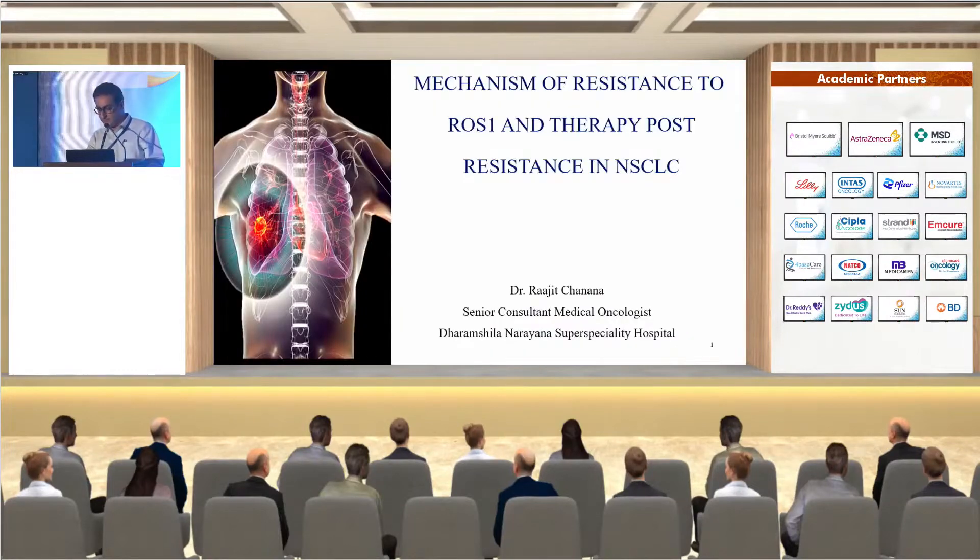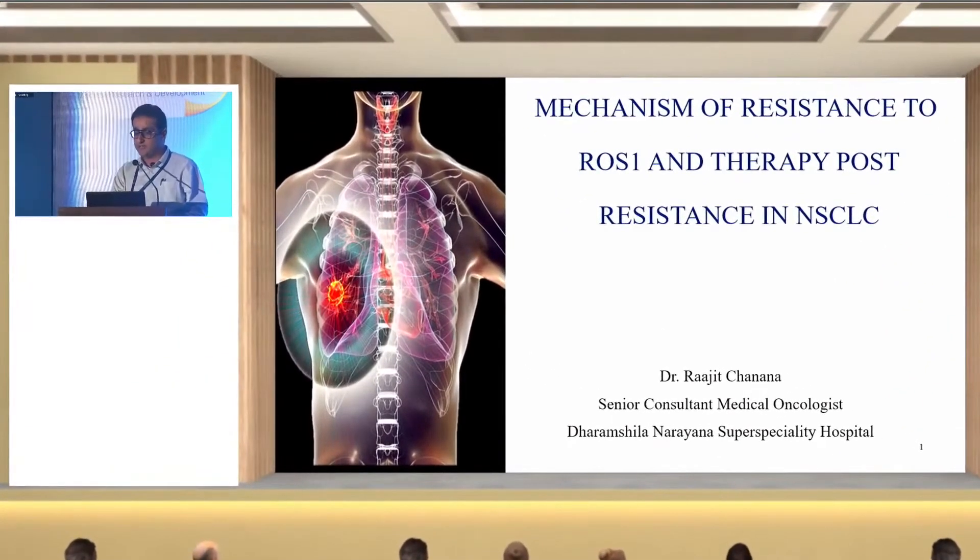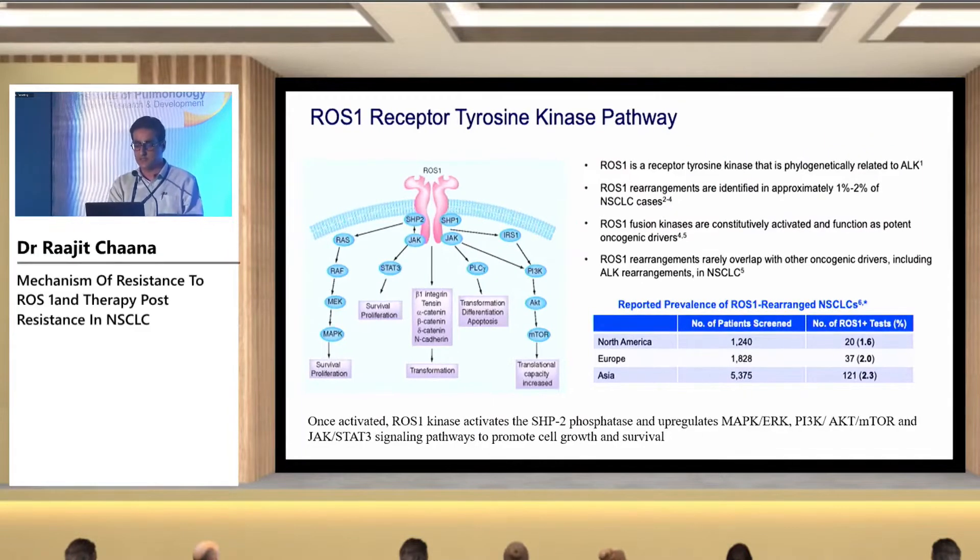Good evening everyone. I'll be discussing the mechanism of resistance to ROS1 and what are the possible therapies that can be given post-resistance in non-small cell lung cancer.